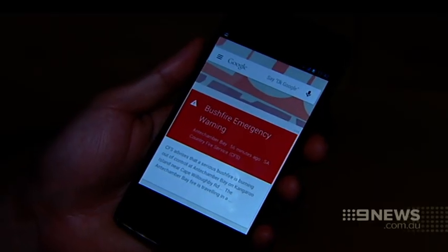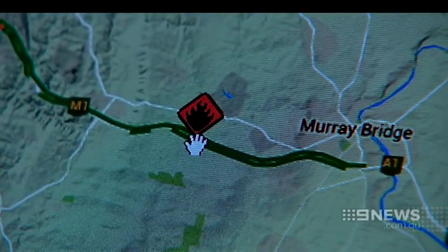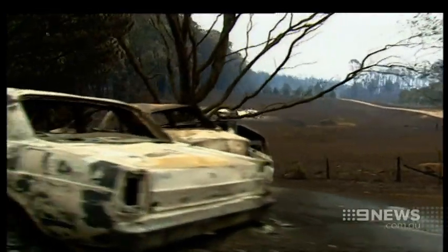Android users will automatically receive alerts. iOS users will need to first download the Google Now app. You can't have too much information really. During the Black Saturday bushfires in 2009 we saw a hundredfold increase in people searching for bushfire information online.